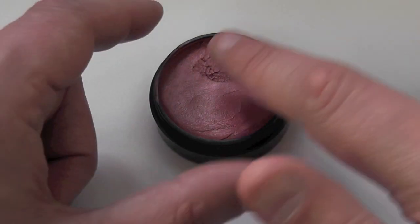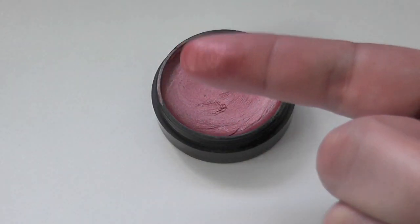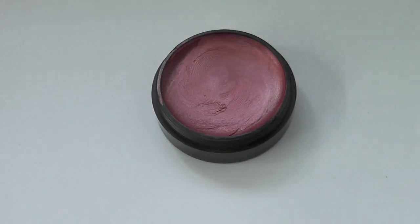Absolutely gorgeous — all of these shades apply like a dream, and because you get so much, it's not like you're actually going to really use it up. This is a beautiful shade for darker skin tones, so it's definitely worth looking into.